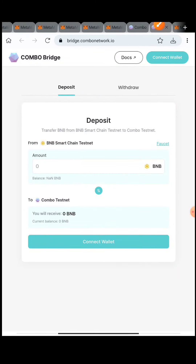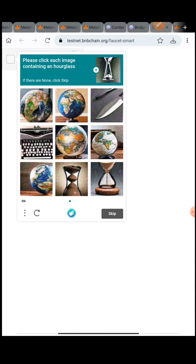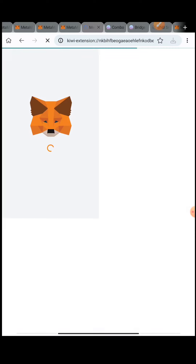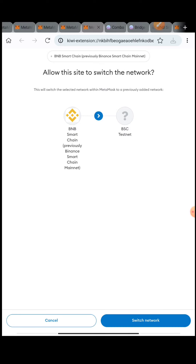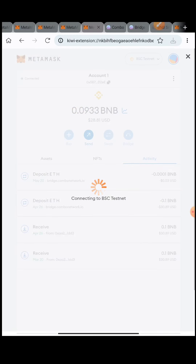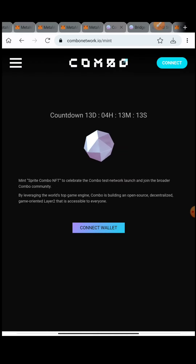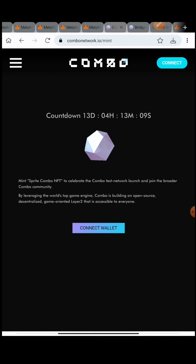Your BNB testnet token will be transferred to the Combo testnet. I'll also give you a BNB faucet link, or you can press on the Faucet option shown here. Put your testnet address of BNB Smart Chain to get the faucet. Press 'I'm a human' and complete the CAPTCHA, then put your address. The address you need is your BNB Smart Chain testnet address - that is the BSC testnet network. If you don't have that network added, I'll be giving you the RPC details as well.